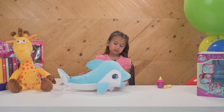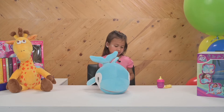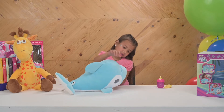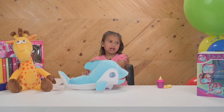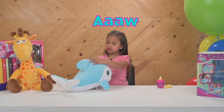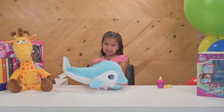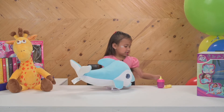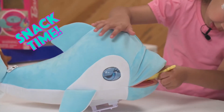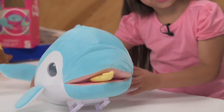Let's press her arm — she can do all different reactions and say different things. Let's give her some fish so you guys can see. You have to put it right on the tongue, like that.